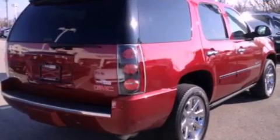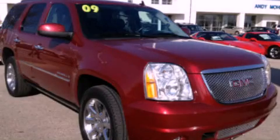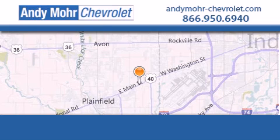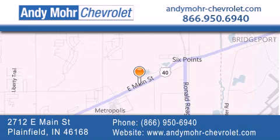We hope you found this video informative. Please contact us today. Andy Moore Chevrolet is the place to find new Chevrolet cars as well as pre-owned cars in Indianapolis. You can visit our new and pre-owned inventory online, get new car pricing, and receive free no-obligation price quotes. Visit Andy Moore Chevrolet today at 2712 East Main Street in Plainfield, or see us online at andymoore-chevrolet.com.